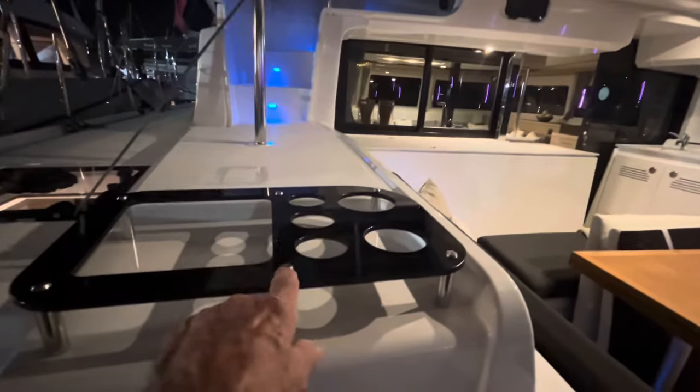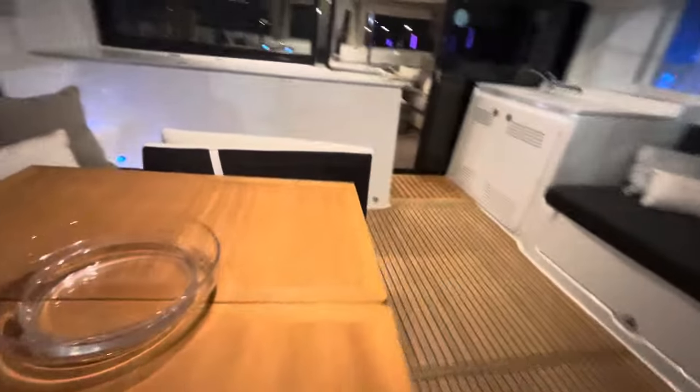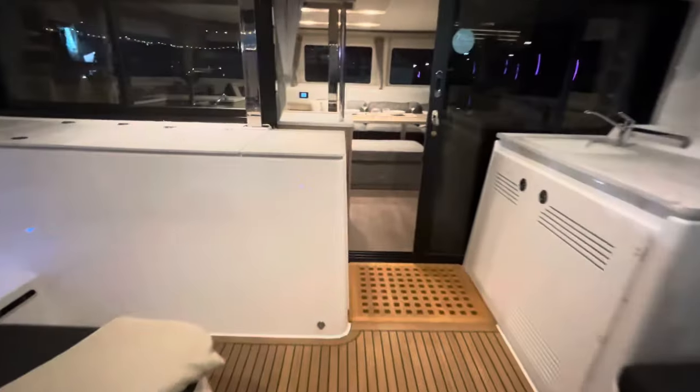Look at this — cup holders. Lots of them. Beautiful teak table. Let's go check out the salon.